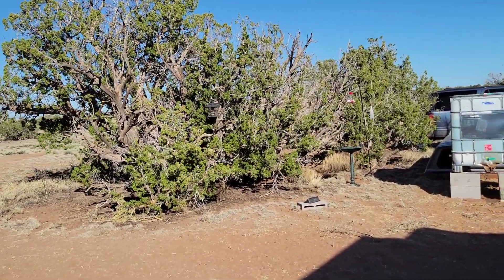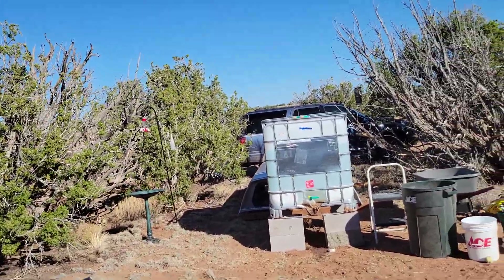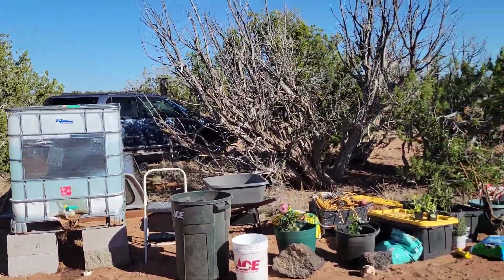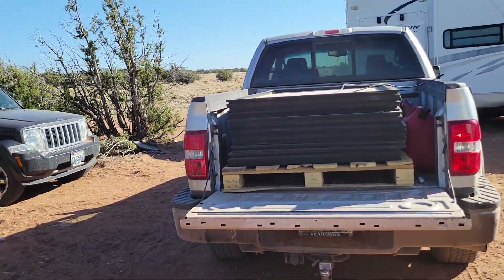So the title of my video: 1.21 gigawatts. It can't be done. It just can't. The only thing that'll do that is a bolt of lightning or a buttload of solar panels.